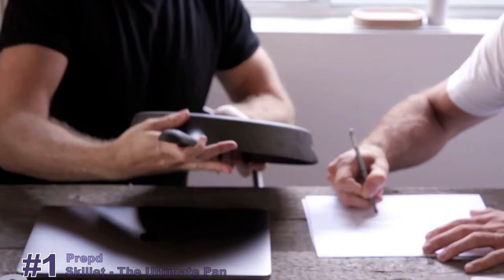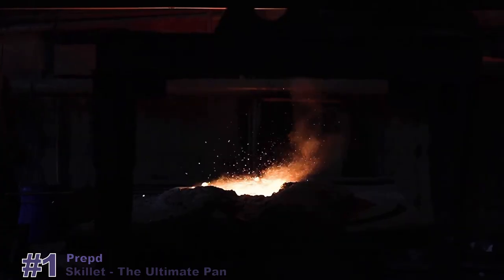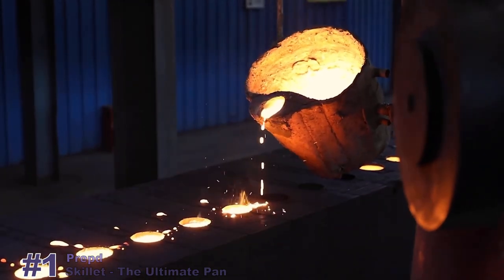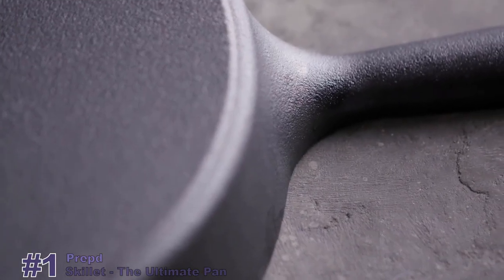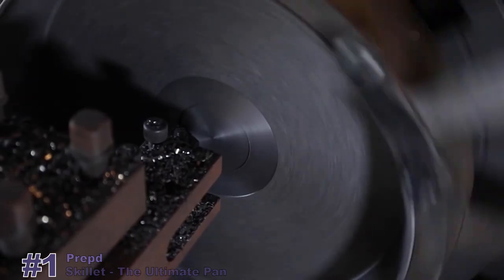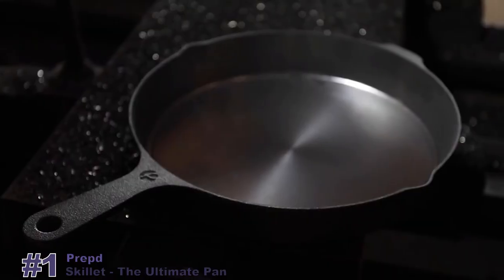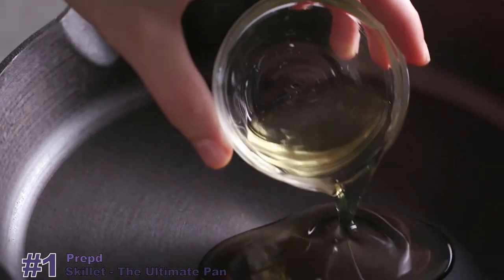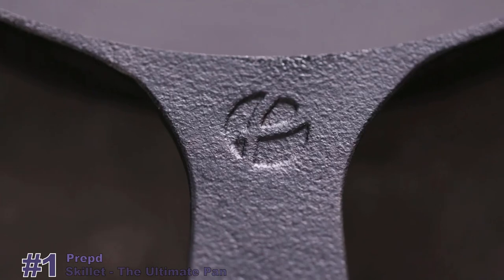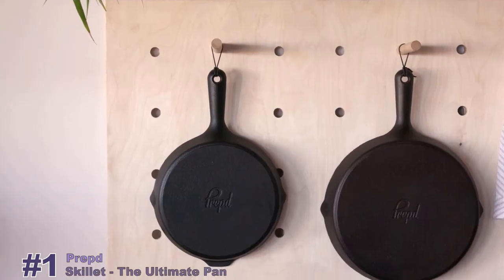We took this age-old pan and reinvented it with fresh design and modern manufacturing techniques. First, we melt the iron at 2,800 degrees and cast it into the shape of our custom mould, creating this beautiful and uniquely minimal form with incredible heat retention and distribution. Then we machine-polish the interior of the skillet, transforming the typically rough cooking surface into one that's perfectly smooth. Finally, we season the pan with grapeseed oil and bake at a high temperature. The end result is the perfect combination of beauty and performance — and our skillet will only get better with age.